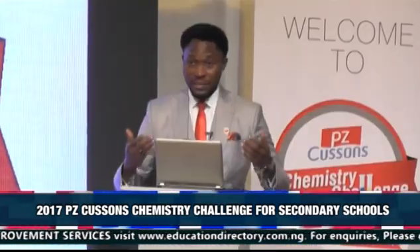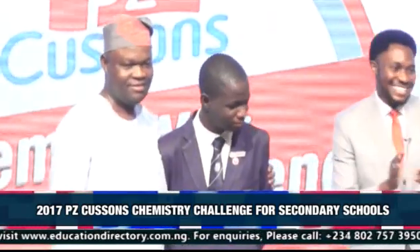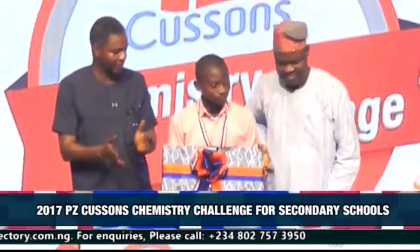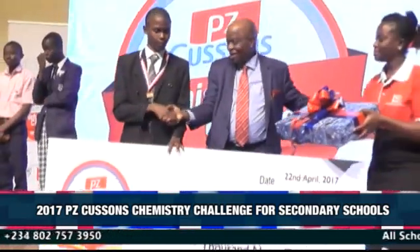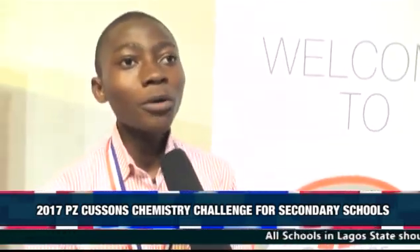At the end of the keenly contested competition, Dara Ogumola from Newhall International School emerged winner, followed by Samuel Oyelami from Tomya Community Senior Secondary School at Lagbado who came second, and Justin Anyika from Federal Government College, Ijaniki, who came third. The winners shared their experience with Education Report on TV.